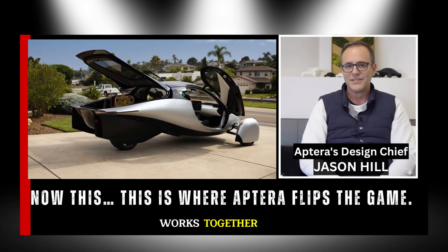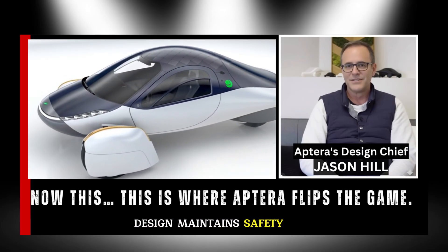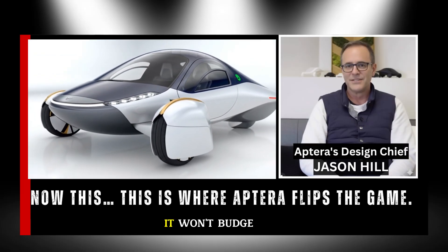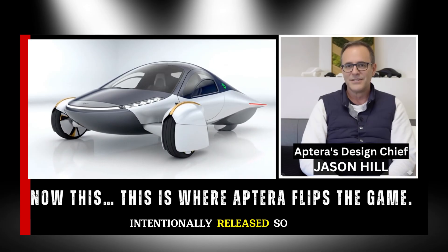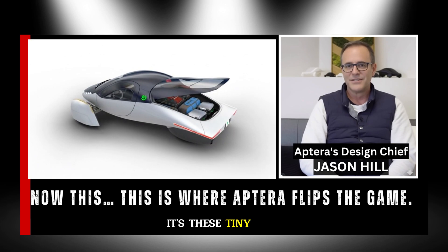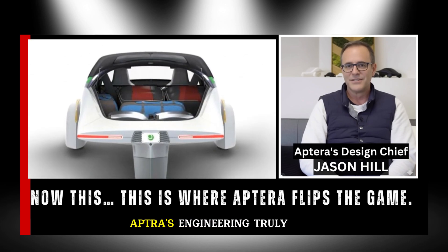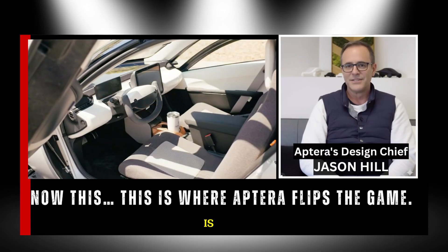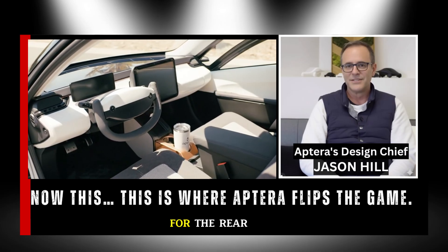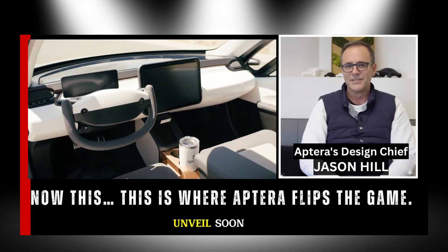What's most impressive is how this design maintains safety and strength. The latch is engineered like a precision fastener — it won't budge unless intentionally released, so even a rough speed bump won't disturb it. It's these tiny mechanical refinements that reveal how deeply thought out Aptera's engineering truly is. A similar concept is already in development for the rear tire, a follow-up feature that the team plans to unveil soon.